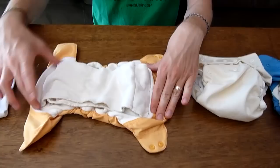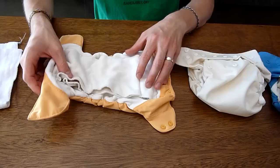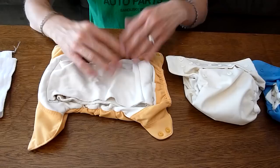Some diapers have inserts where there's a little pocket and you stuff this material inside. Some parents prefer that style. These don't happen to use that — we've hardly had any leaks on these, and they're a really good style. I recommend them for anyone looking into cloth diapers.